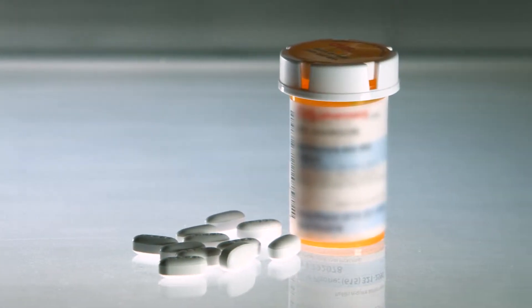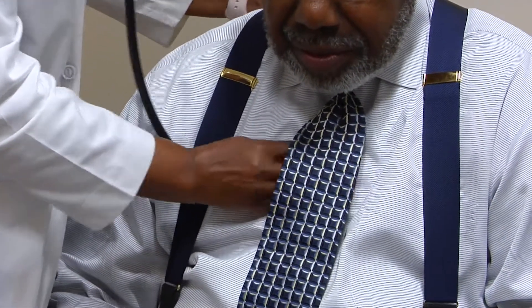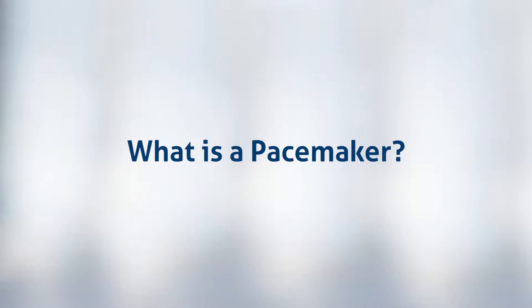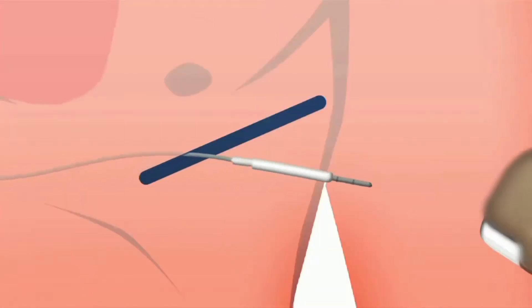We have many medicines that can treat fast heart rates, but we have no medicines you can take as a pill that increase slow heart rates. So if you have a heart rate that's too slow because those pacemaker cells have become sick as you've gotten older, the only way to fix that is to put in a permanent pacemaker — an implanted device that simply speeds up the underlying heart rate.